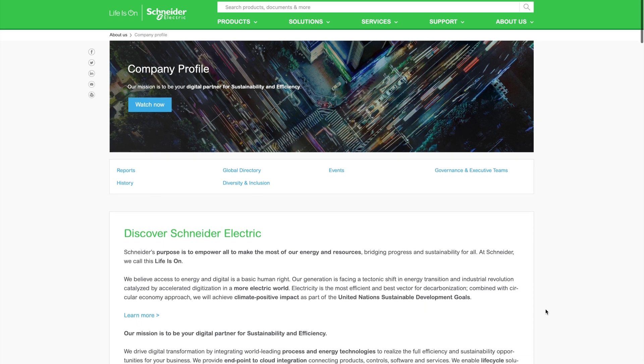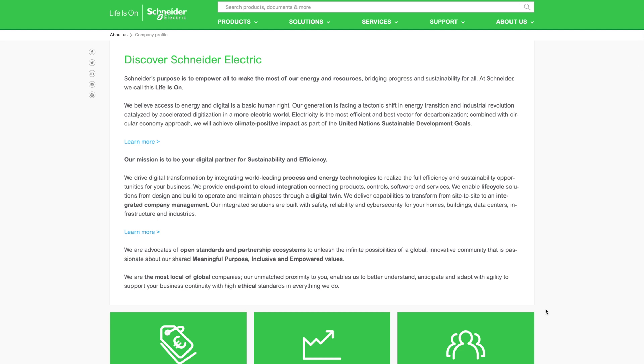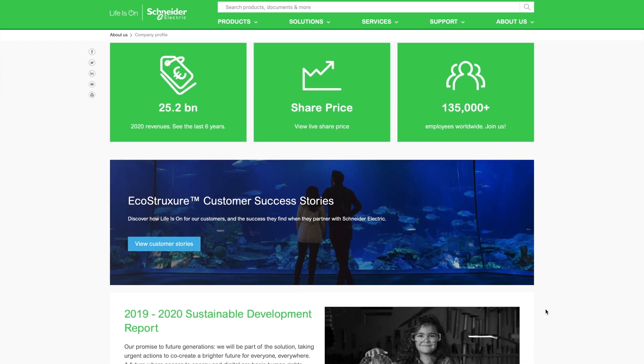For those of you that are unaware of who Schneider Electric is, let me fill you in. Schneider Electric is a huge — I mean freaking huge — electrical equipment manufacturer. They make breakers, fuses, load centers, and even off-grid technology. I believe they even have some hydro generator stuff. Schneider is a very well-known and trusted brand in the electrical industry, which goes far beyond solar and batteries. Square D is one of their brands that we use a lot of, specifically their load centers and breakers.